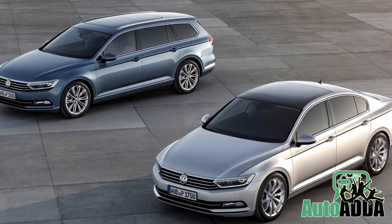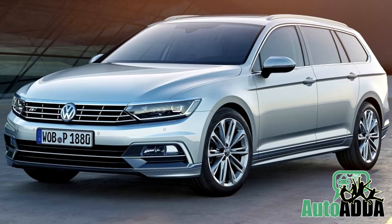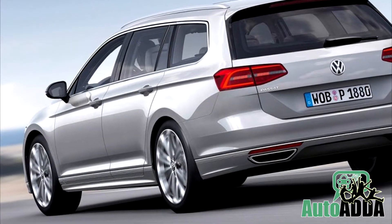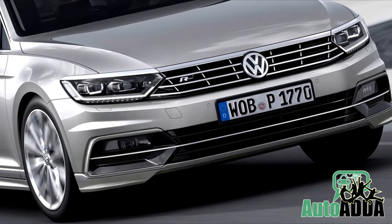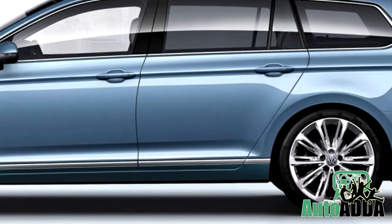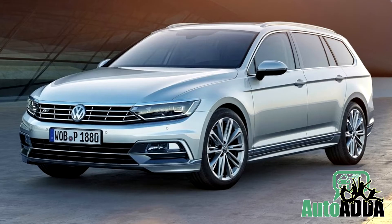Moving up in life is a good sign of fortune, and here with the unveiling of the 8th generation Passat, it doesn't seem to be a different story. Finally, after a hulk of expectations, the new Passat is geared up with cosmetic upgrades to meet up the BMWs and Mercedes.